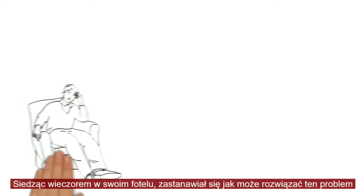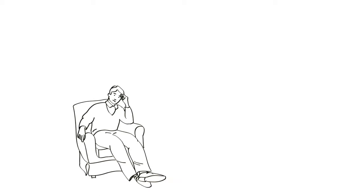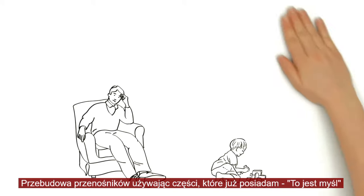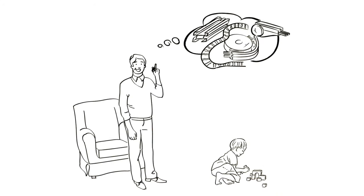In the evening, he sits in his living room and ponders over how he can solve the problem. His gaze falls on his young son Paul, who is sitting on the floor playing with building bricks. Building a new conveyor reusing the same parts time and again — now that would be great, thinks Mr. Baker to himself.